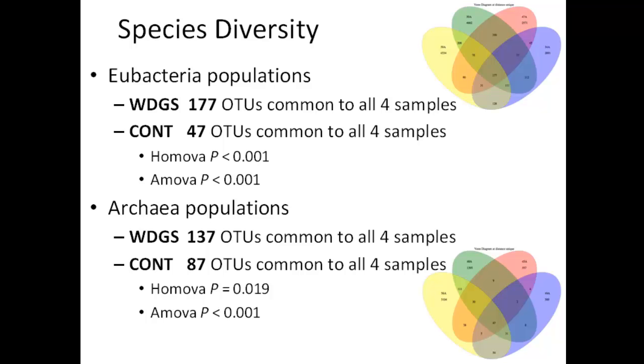Looking at diversity between samples for eubacteria populations, the distiller's grains digesters had 177 OTUs common to all four samples at the intersection, while the control only had 47 OTUs common to all four samples. The same story holds for archaea — 137 OTUs common to all four distiller's grains samples versus 87 with the control — indicating a more consistent, stable microbial community in the distiller's grains digesters.